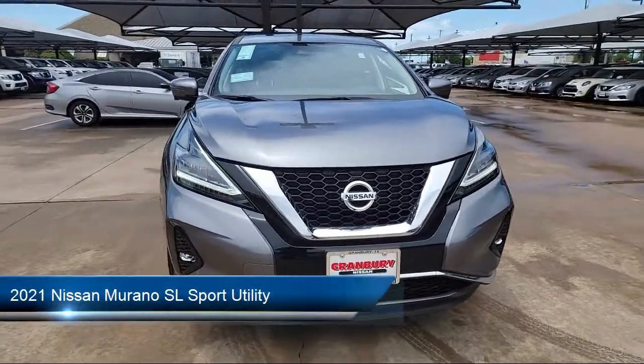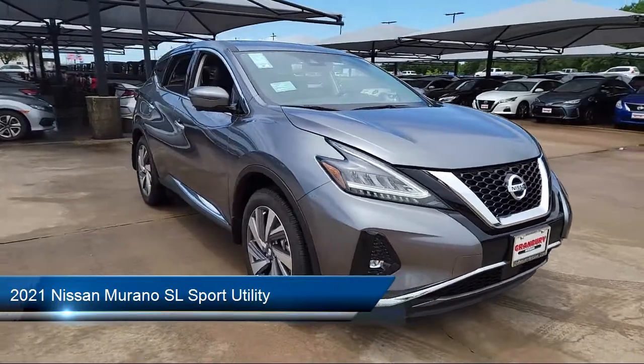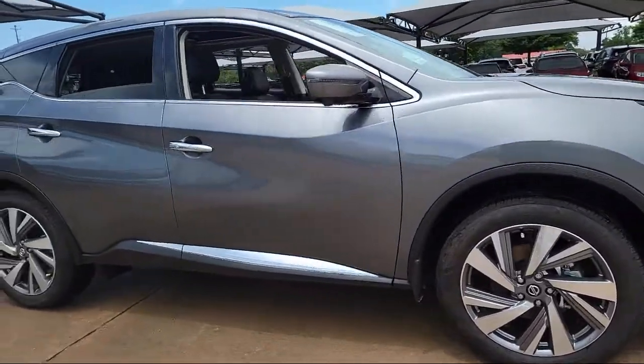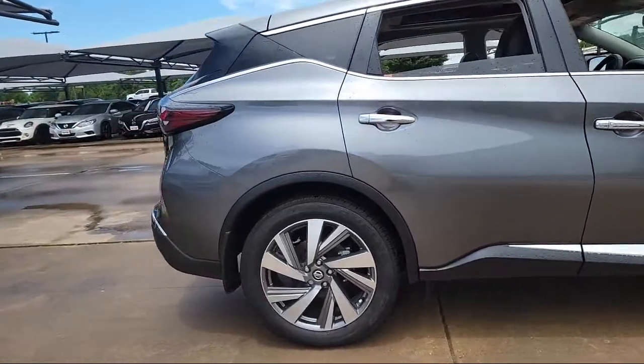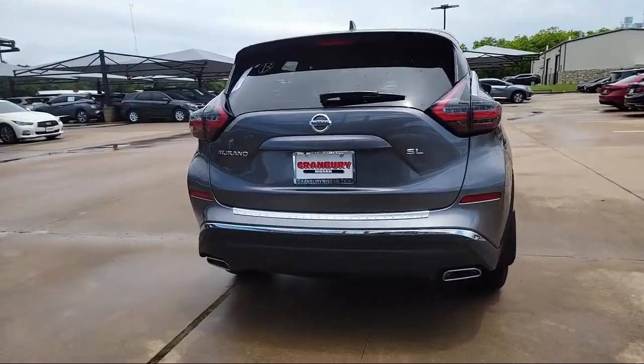This vehicle comes equipped with a rear spoiler, alloy wheels, roof rack, Sirius XM satellite radio, split fold-down rear seat, fully automatic headlights, tire pressure monitoring system, heated front seats, steering wheel controls, and leather appointed seat trim.